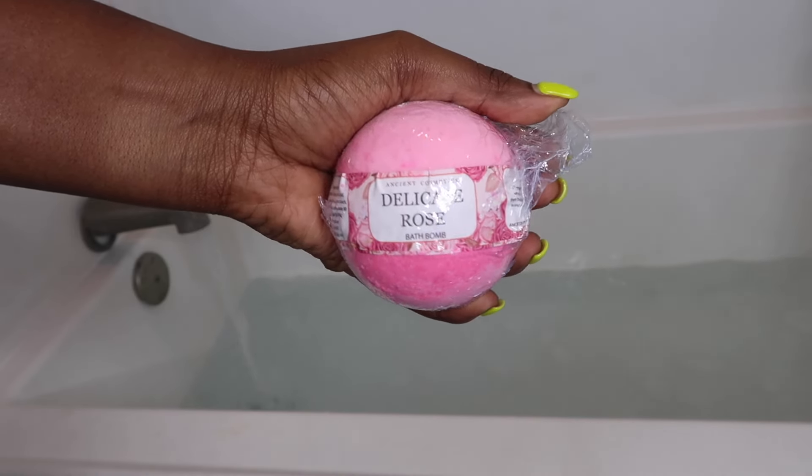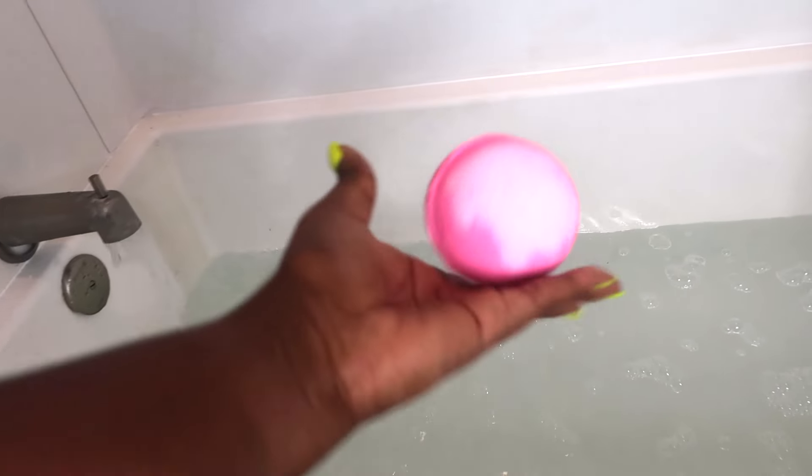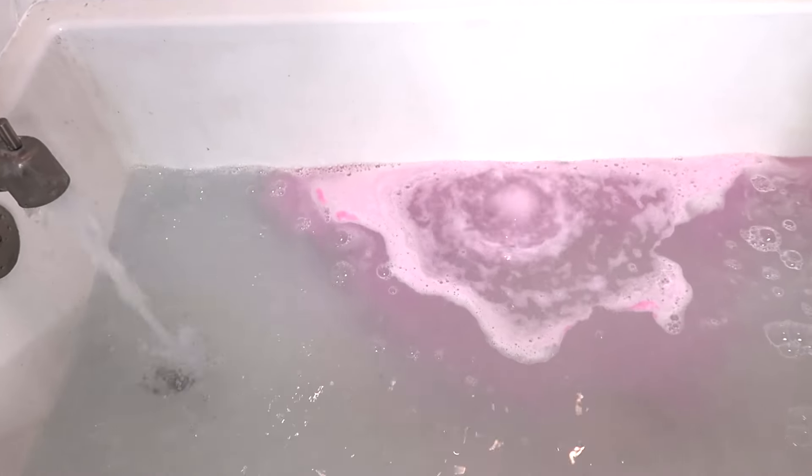Just so you know, this is my first bath bomb ever and I must say it was a pretty cool experience. It smelled like roses for sure and it definitely left my skin feeling soft and hydrated. I live for the color pink nowadays because it's just so girly, so sitting down and daydreaming as if I was in a pool of pink lemonade was actually pretty fun.